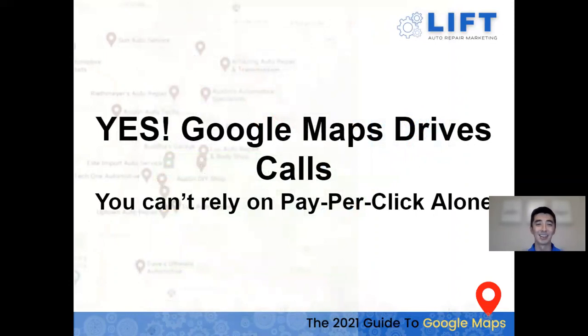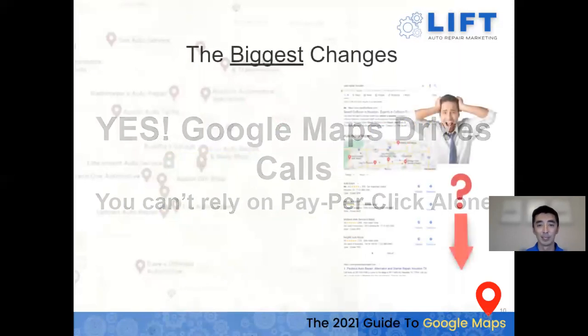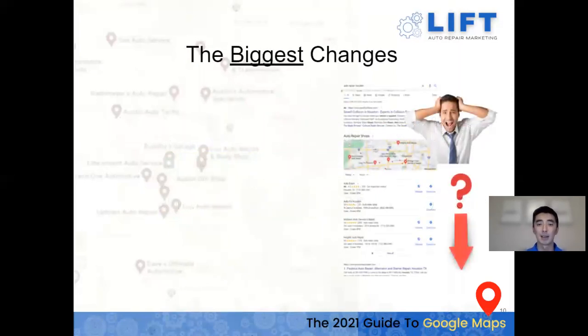Yes, Google Maps definitely matter — they drive calls and represent a really large portion of the Google search landscape. You can't just rely on pay-per-click alone. Google Maps offers a really strong ROI: if you build your map pack correctly, you don't need to spend on ads every single month to maintain that presence.